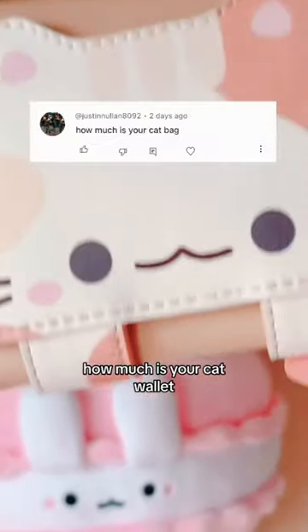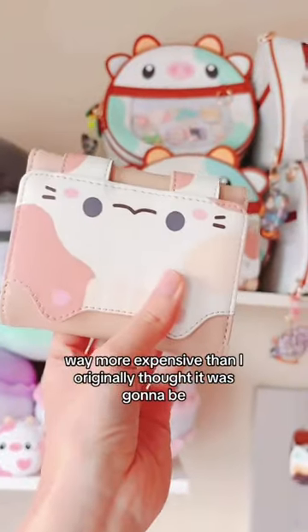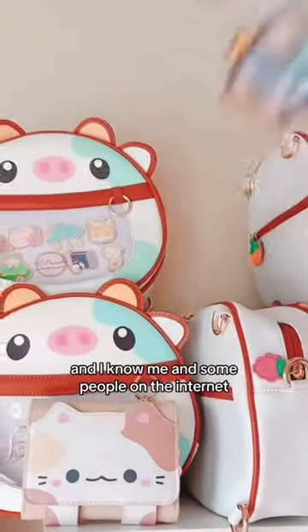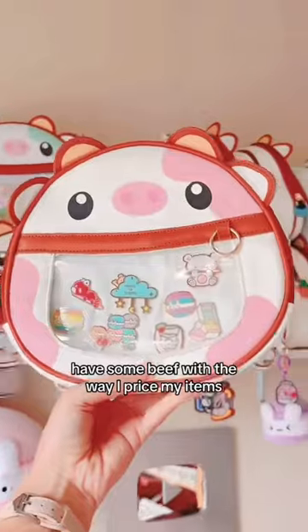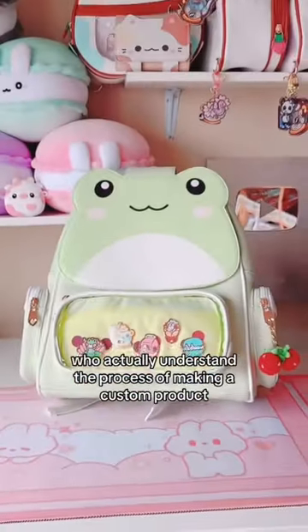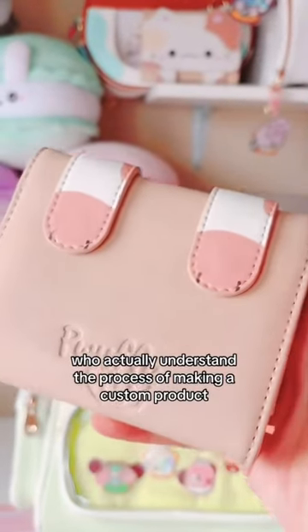How much is your cat wallet? This product actually turned out to be way more expensive than I originally thought it was going to be. And I know me and some people on the internet have some beef with the way I price my items. That being said, there are other more awesome people who actually understand the process of making a custom product.